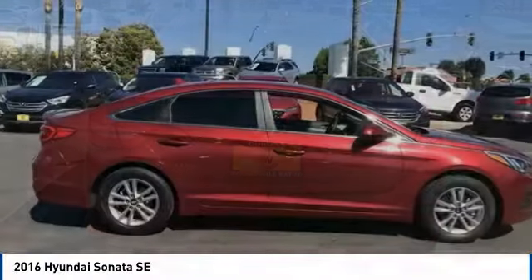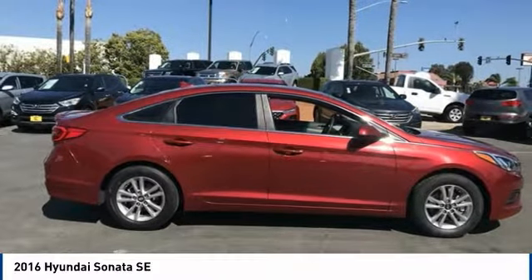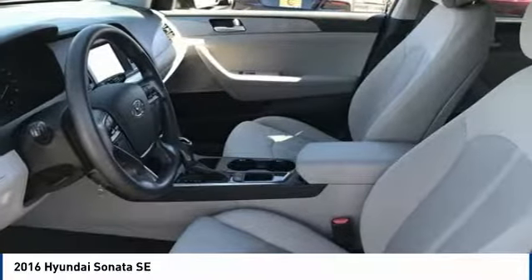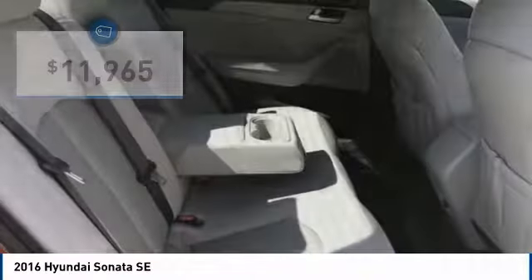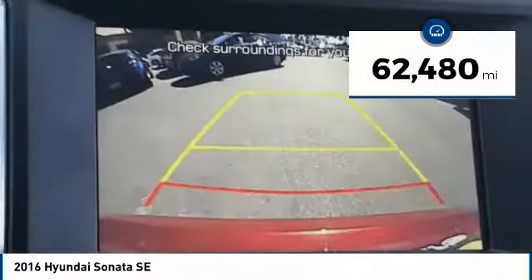Don't forget the exterior corrosion protection — a 14-step roto-dip system that provides unmatched protection for your Sonata — and it is priced below $15,000. This vehicle has less than 65,000 miles.